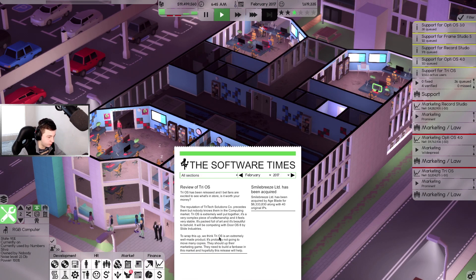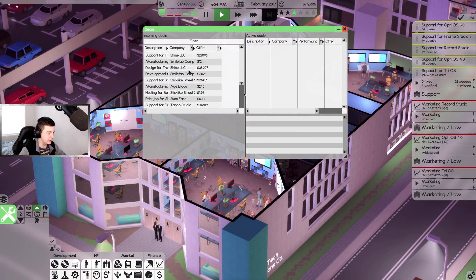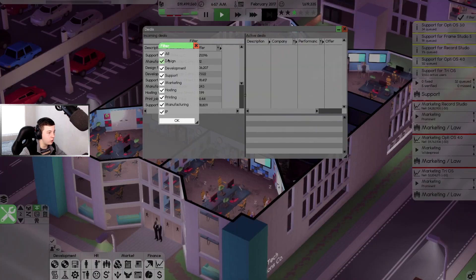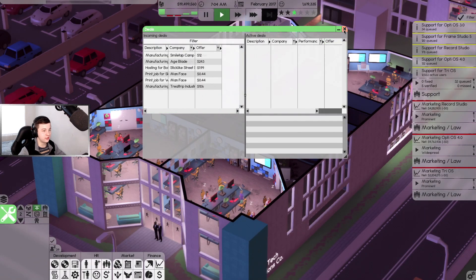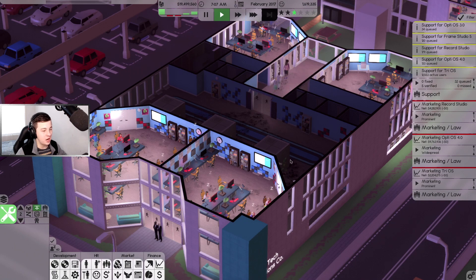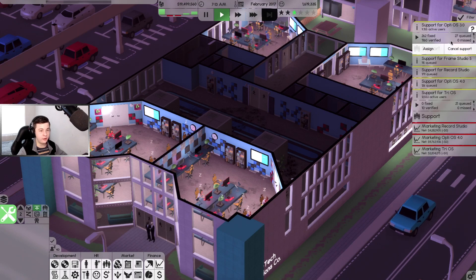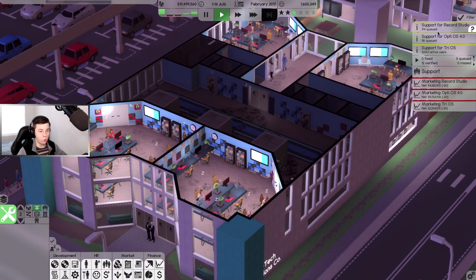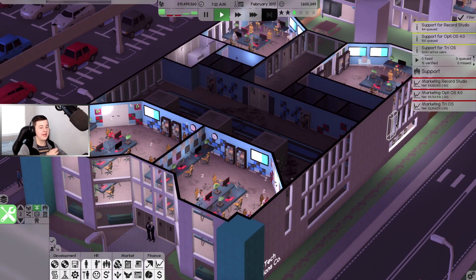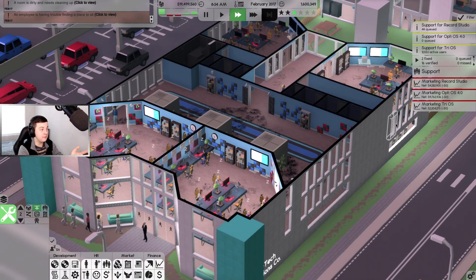TryOS is a well-made product and we did pretty well. We've got a lot of deals here - I'm going to filter these to hosting, printing, manufacturing and IP. We don't have servers or manufacturing yet so we can't really do any deals. We're going to cancel OptiOS 3.0 since we're up to 4.0, and cancel Frame Studio 5 as well. We'll try to make as much money as we can off OptiOS 4.0.